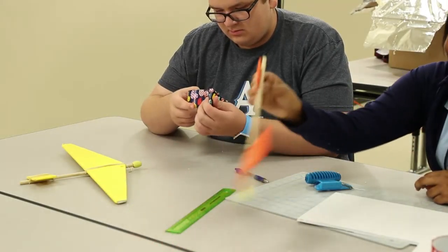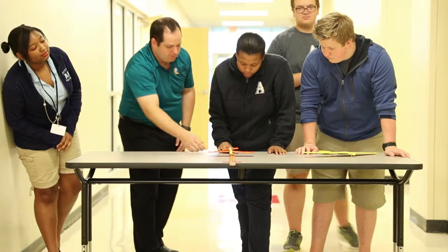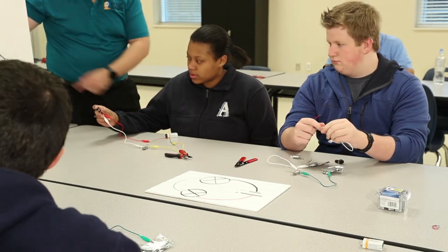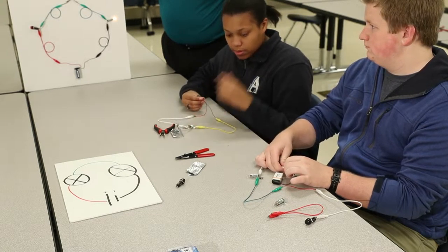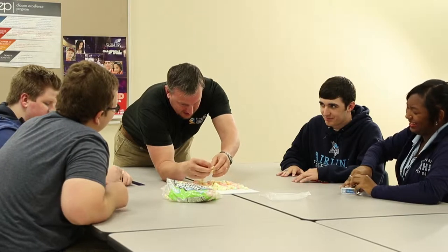STEM EDA Apply is a project-driven, application-based curriculum aimed at engaging students in eighth grade. Some topics include coding, aerospace, and alternative energy, mapped to national standards. Apply can be used as a modular-style supplemental curriculum or as a full-year elective course.